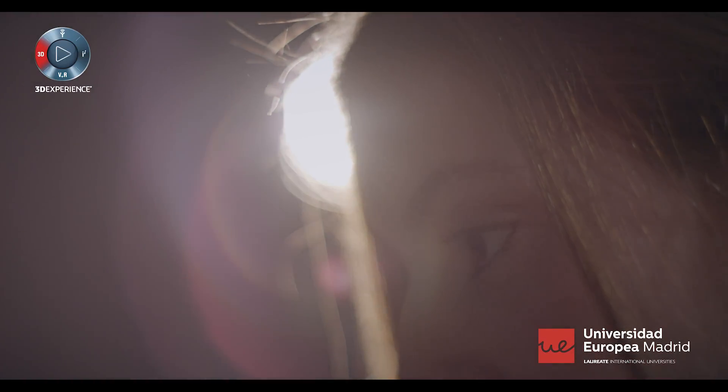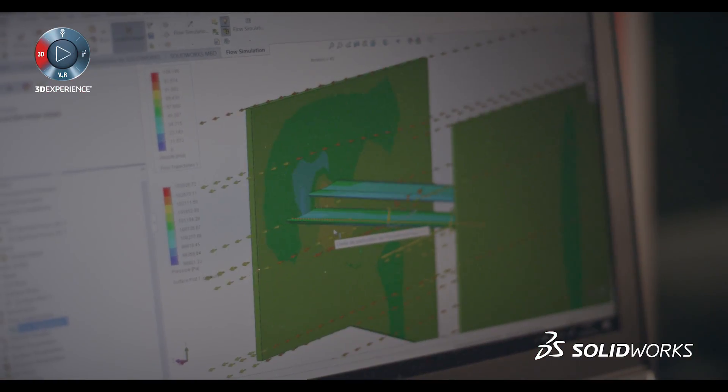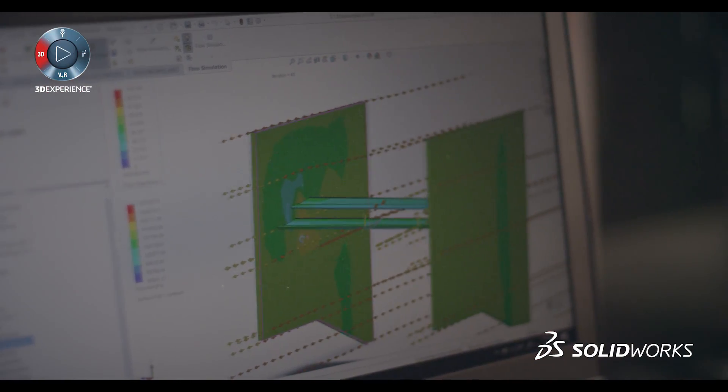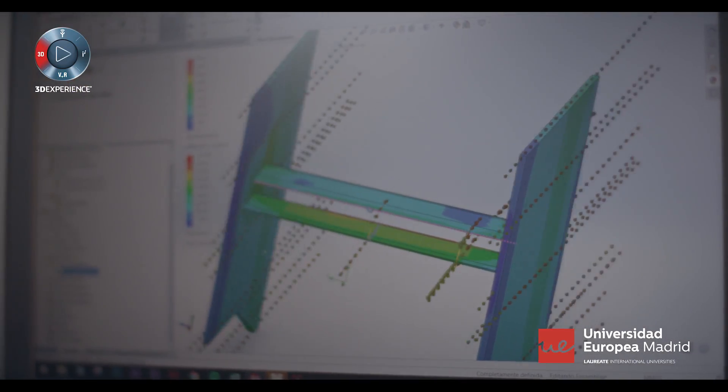SOLIDWORKS is a software we not only use in class, but also as a CFD analysis tool at our university clubs. Main uses are when deciding which is the best airfoil to include in a glider at a third division club, or to directly design ailerons for the car that competes at Formula SAE.